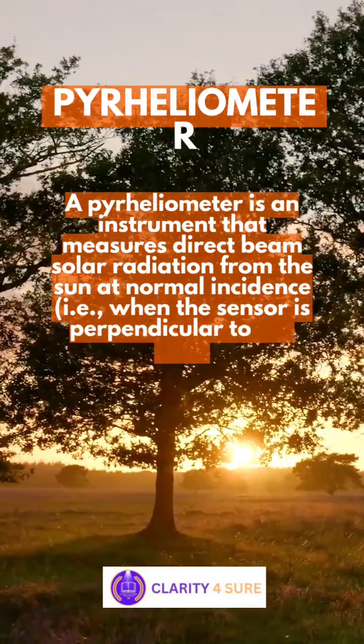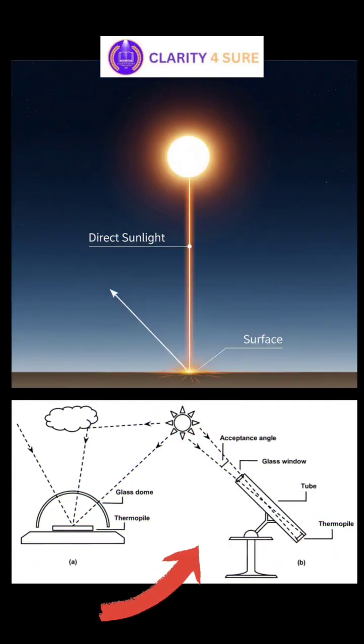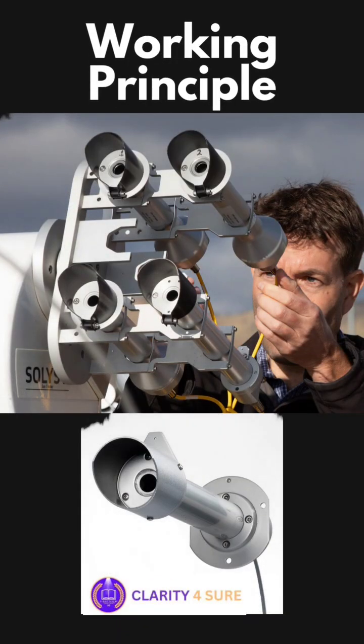Now let's talk about the pyrheliometer. Unlike the pyranometer, a pyrheliometer measures only the direct beam of sunlight — that is, sunlight that comes straight from the Sun without being scattered. It uses a narrow tube to block all light except the direct rays. Inside the tube is a sensor, again usually a thermopile, which captures this focused sunlight and measures its intensity.